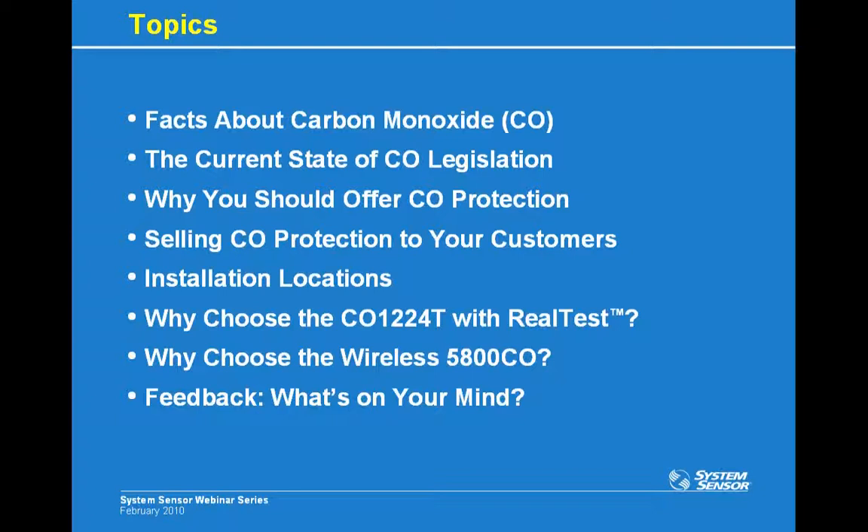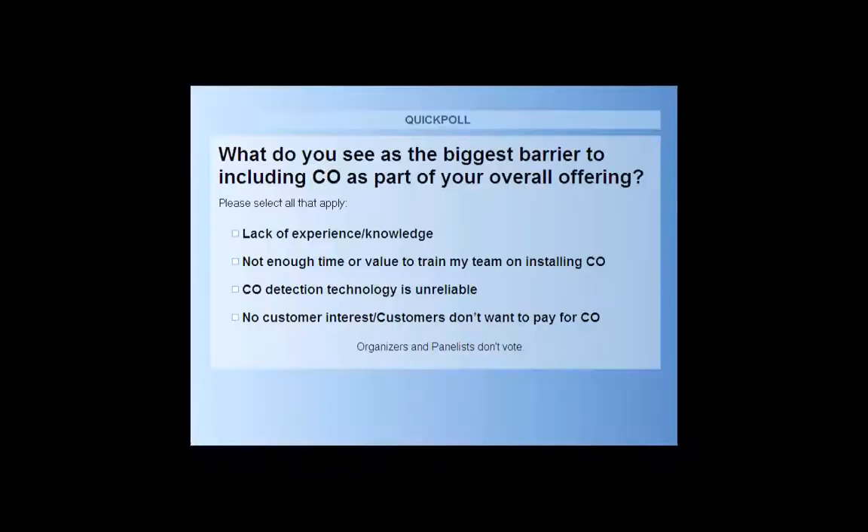Before we get started, we're going to ask you a quick poll question to get a feel for what your biggest barrier is to providing CO protection. Our first question is: what do you see as the biggest barrier to including CO as part of your overall offering? Maybe it's a lack of experience or knowledge. Maybe there's not enough time or value to train your team on CO. Maybe you feel the CO detection technology is still unreliable, or perhaps you have no customer interest and customers aren't willing to pay for carbon monoxide detection. Go ahead and vote.